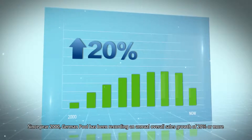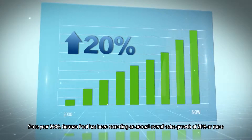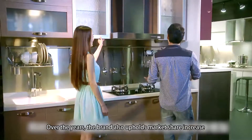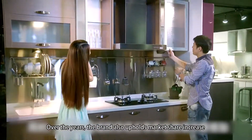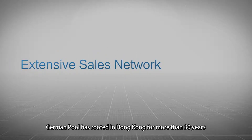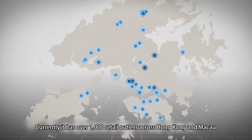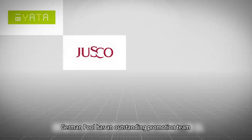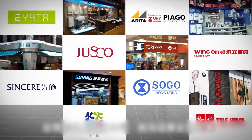Since year 2000, German Pool has been recording an annual overall sales growth of 20% or more. Over the years, the brand also upholds market share increase for various individual products. German Pool has been rooted in Hong Kong for more than 30 years. Currently, it has over 1,000 retail outlets across Hong Kong and Macau.